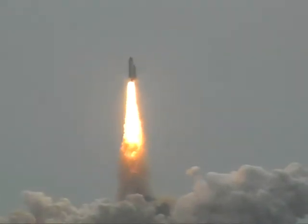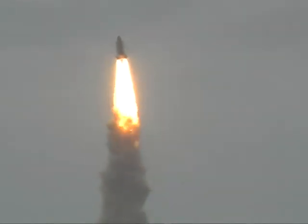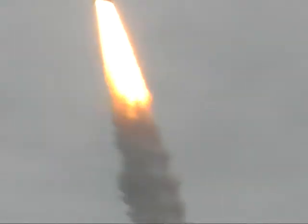Go! Go! Go up! Go up! Higher! Higher! Higher! Yay!